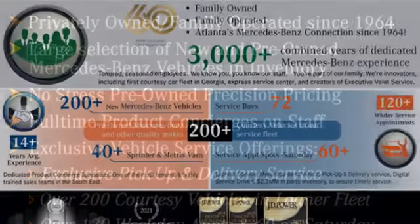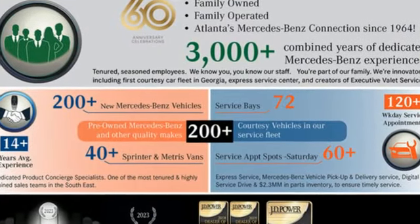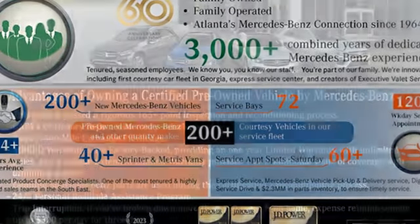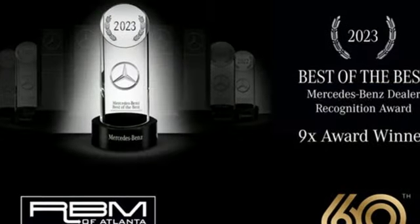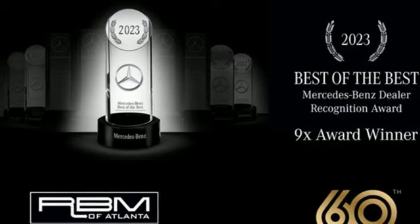Twin-turbo V8 engine, active front and rear anti-roll bar, integrated navigation system with voice activation, Wi-Fi hotspot, multi-zone climate control, automatic parking sensors.